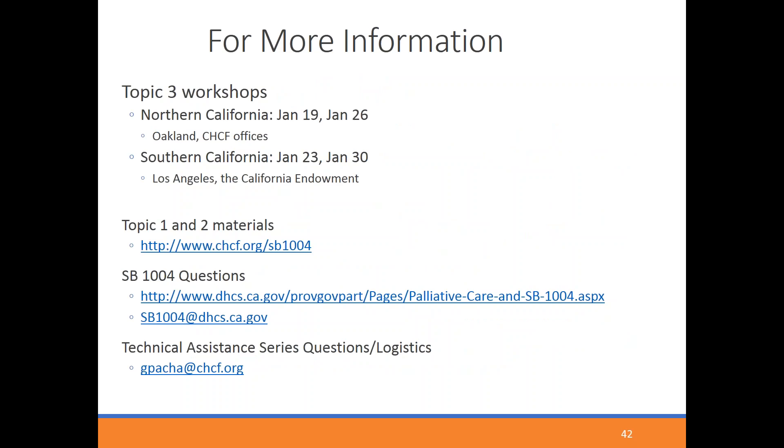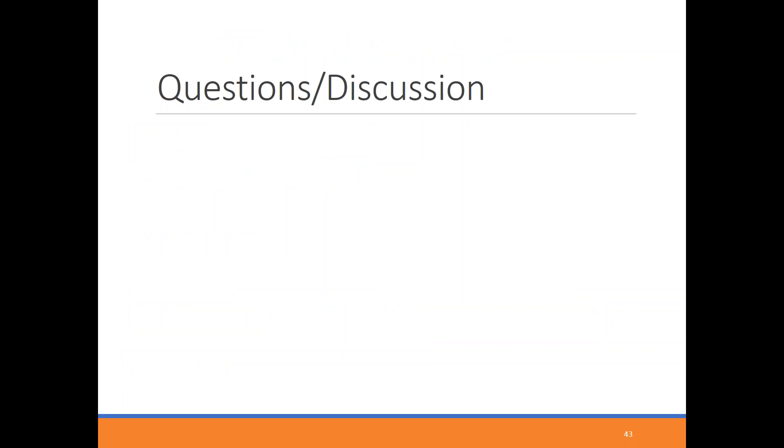We will be delving into all of these topics in much greater depth in January, with two workshop opportunities in Northern California and two in Southern California. Look for emails to sign up for those workshops. Topic one and two materials are available on the website, and the email address for SB1004 technical assistance questions is also listed. If you have any questions around the technical assistance series, please email Glenda. With that, I'd like to open it up for questions.